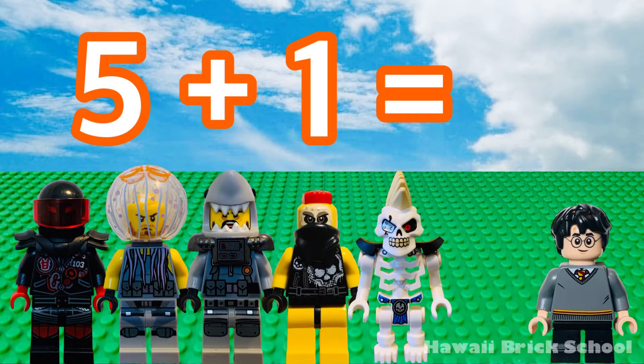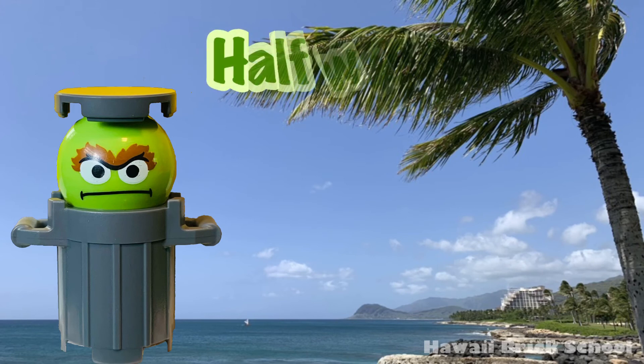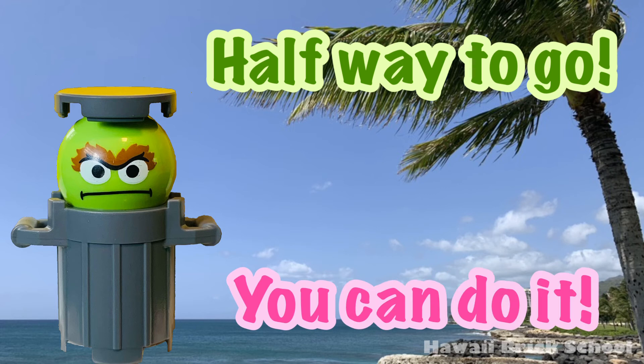Five plus one is... Six. Half way to go... You can do it!